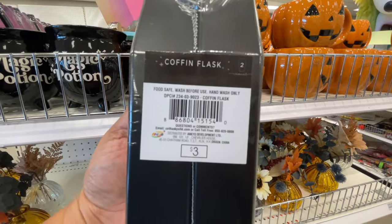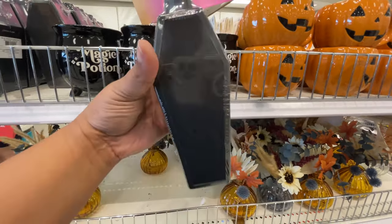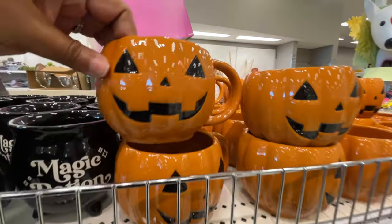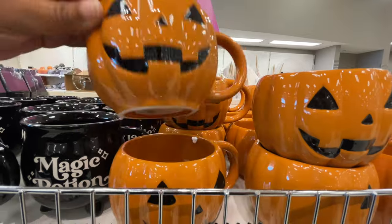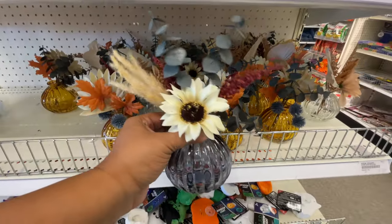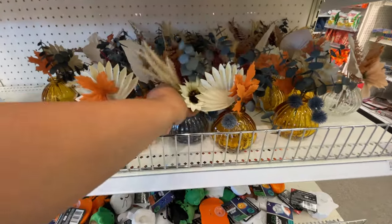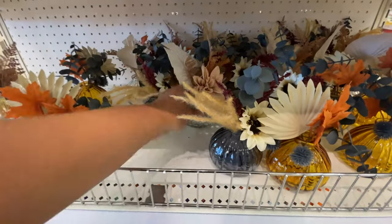I was like, what is this? That velvet — $3 and you get two flasks! My very favorite thing in this section today is the mug — that jack-o'-lantern mug. And again they only have the orange at my store. I feel like maybe there's a white one too. Love.